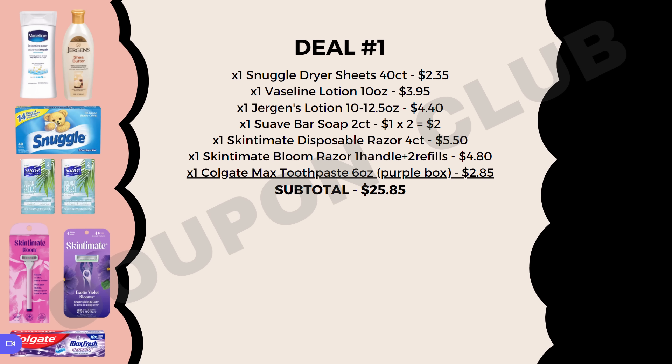Here is our first breakdown. We're going to start off by picking up a box of Snuggle dryer sheets, the 40 count, priced at $2.35. Then we want to get a couple of lotions: the Vaseline lotion 10 ounce at $3.95, and the Jergens lotion — you can get between the 10 and 12.5 ounce — priced at $4.40. We also want to pick up two of the Suave bar soaps, the two count, which are $1.00 each. You can pick between Coco Shea or Ocean Breeze scent. So for both packs of bar soap it would be $2.00.